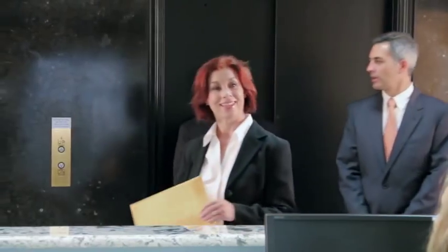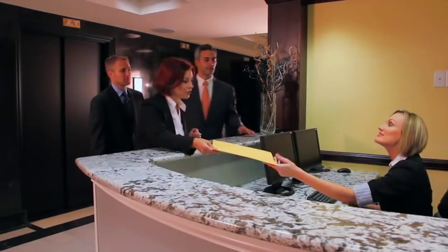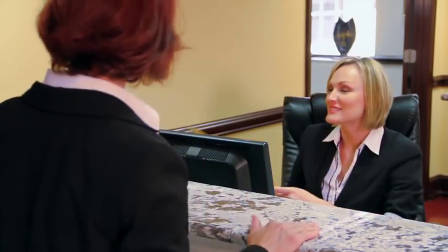From traditional to modern design, small suites to the penthouse, Tryon Plaza offers it all with a bounty of amenities. There is a full-service conference center with multiple rooms available for meetings and special events.